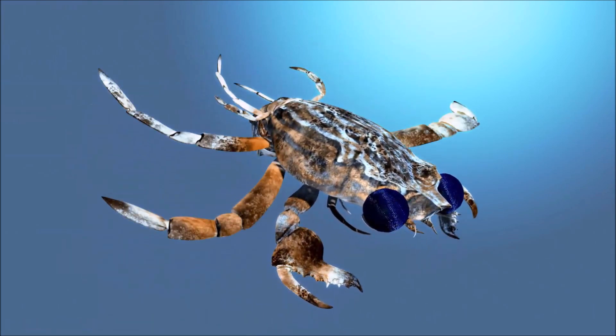They use their claws to carefully position and affix the chosen items to their carapace and legs. These crabs are highly adaptable and exhibit complex behaviors when selecting and attaching camouflage materials. They may actively seek out specific types of objects to match their surroundings or modify their camouflage based on changes in their environment.